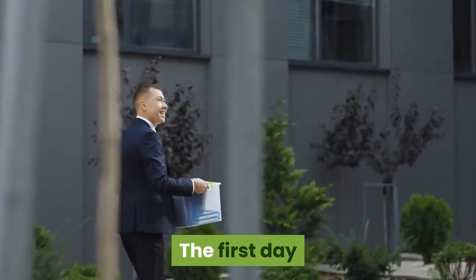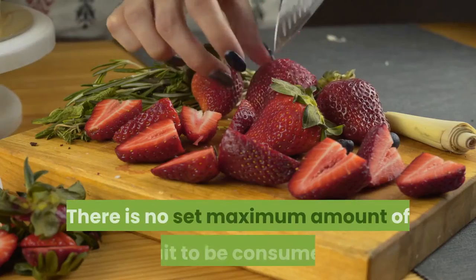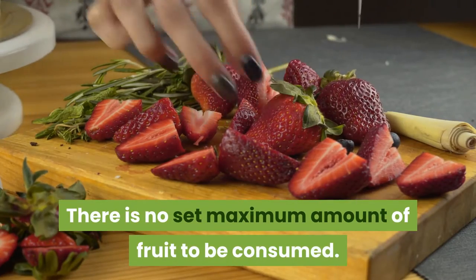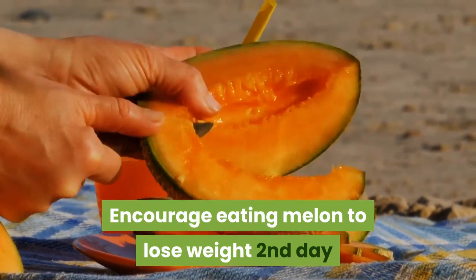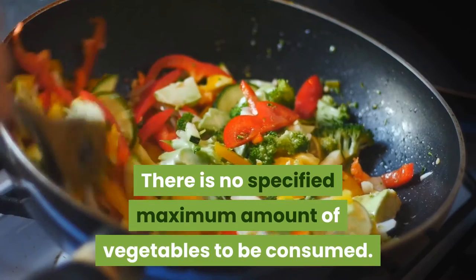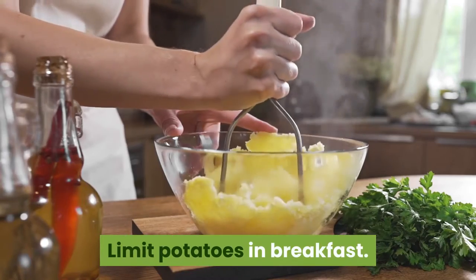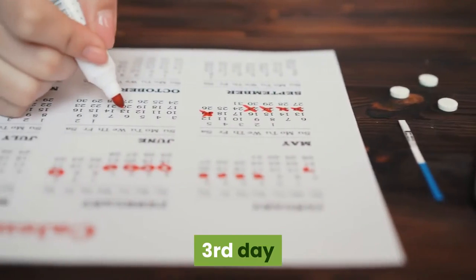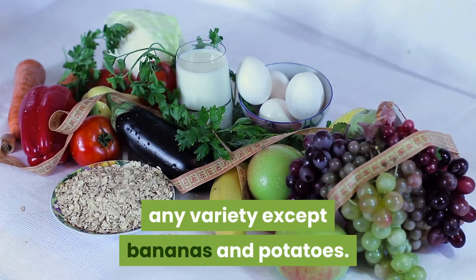Day 1: Eat only fruit — any fruit except bananas. There is no set maximum amount of fruit to be consumed. Eating melon is encouraged for weight loss. Day 2: Eat only vegetables, raw or cooked. There is no specified maximum amount of vegetables to be consumed. Limit potatoes to breakfast only. Day 3: Eat only fruits and vegetables, any variety except bananas and potatoes. There is no specified maximum amount.